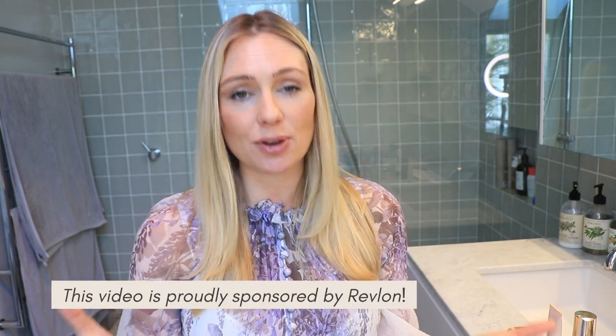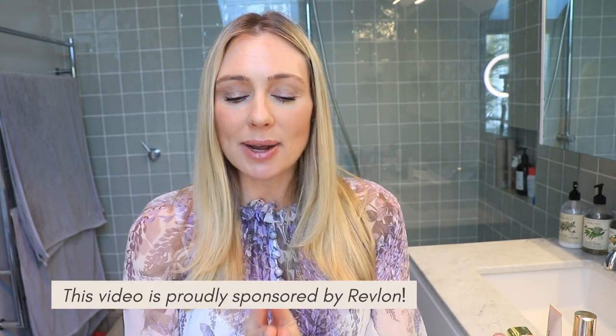When Revlon saw this poll and knew how obsessed I am with their lip oil, they reached out and offered to kindly sponsor and collaborate on today's video. So thank you Revlon. When it comes to makeup, I have always believed you do not need to spend a large amount of money to look good and feel beautiful.